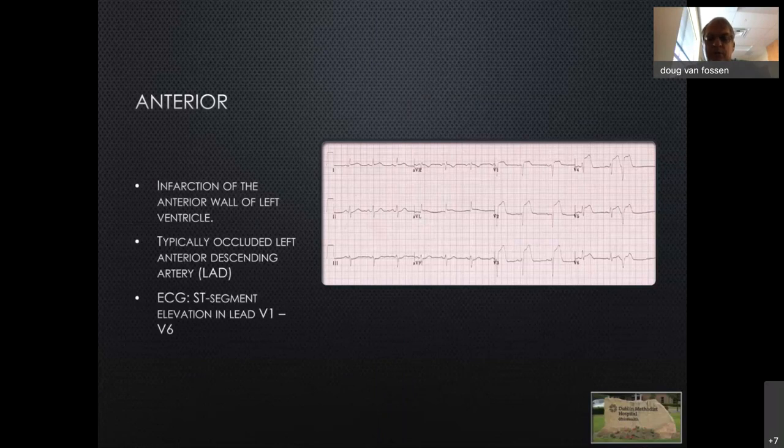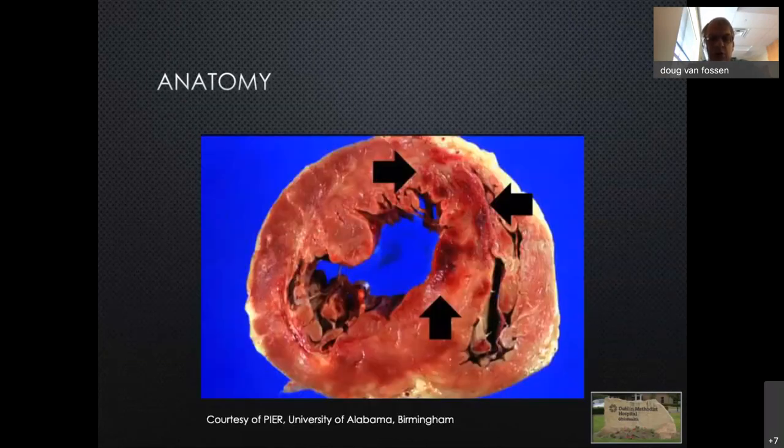Here is one of the classic EKGs of an acute anterior myocardial infarction, with ST segments elevated in V1, V2, V3, V4, and sometimes out to V5, as well as AVL and lead I. This is the representative pattern of the lead system detecting abnormalities on the anterior wall, most typically occurring with an occlusive event involving the left anterior descending coronary or one of its tributaries. This is a pathologic specimen viewed from above, looking down toward the apex, showing the area of involvement along the interventricular septum with blanching and purplish discoloration where the infarction occurred.